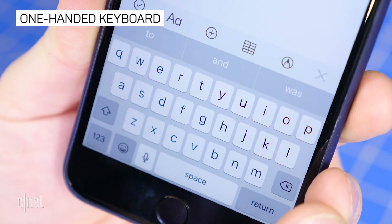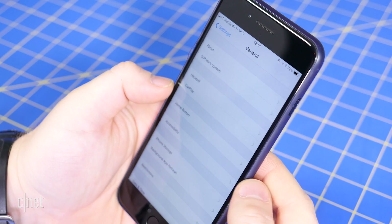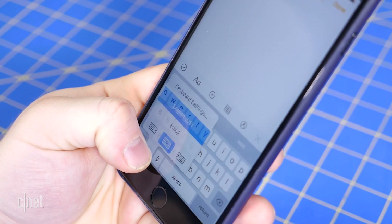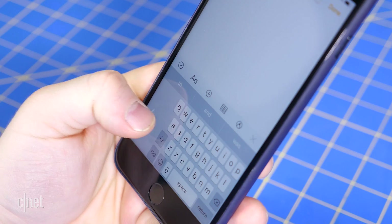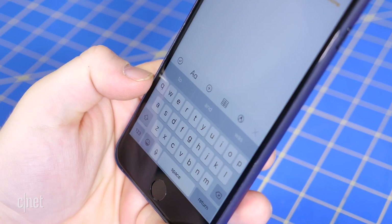Apple has added a one-handed keyboard option to the iPhone. To activate it, either go to Settings, then General, Keyboards, and then One-handed keyboard, or long press on the emoji or globe icon on the keyboard. You can select right or left-handed keyboards, and switch it back to the full keyboard.